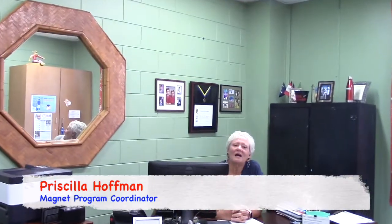I'd like to now introduce our magnet program coordinator, Mrs. Priscilla Hoffman. Hi, I'm Priscilla Hoffman and I'm here to assist parents with magnet applications. Each year we do several rounds of magnet applications, which begin November 1st. Our first round ends in December, and we let parents know if their children have been accepted by mid-December. We also do tours and answer parent questions by email. The best way to contact me is through email: phoffman at greenville.k12.sc.us.